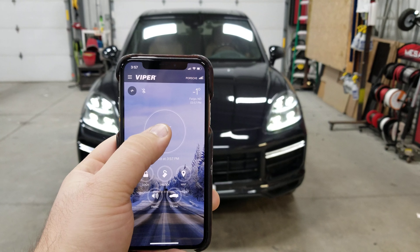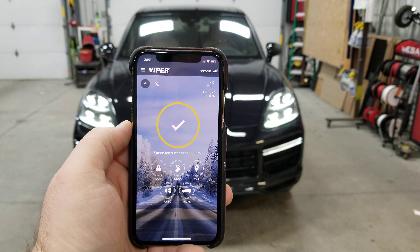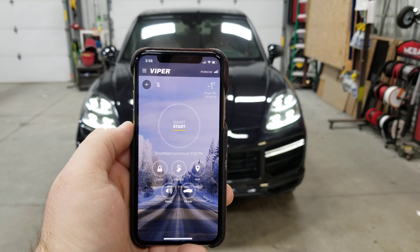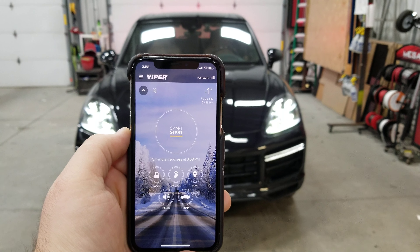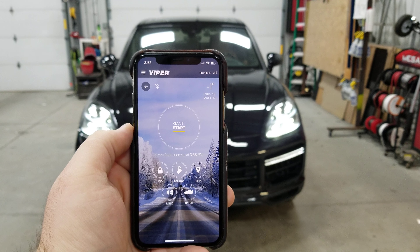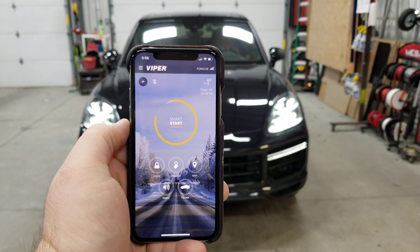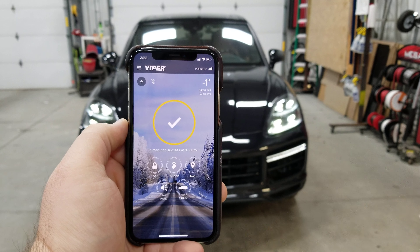If you want to start that vehicle, click that start button on the top there. Sends that signal. Again the Porsche does a diagnostic check to make sure it's okay to start. And as you can see on the Smart Start app it says Smart Start Success. I can shut that vehicle off from the Smart Start app — that shuts that vehicle off.